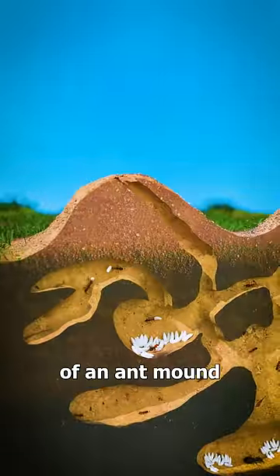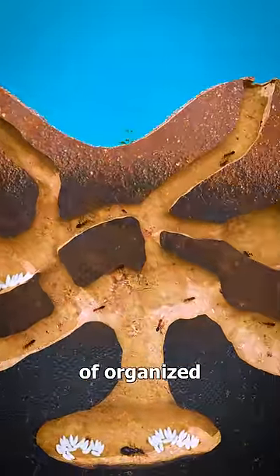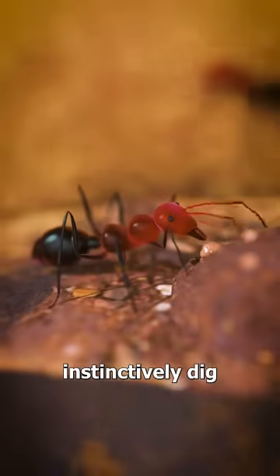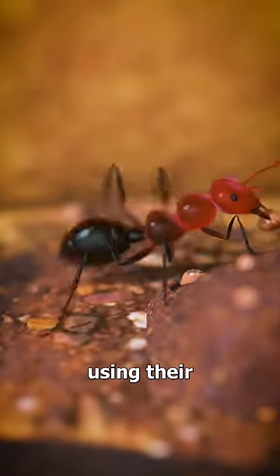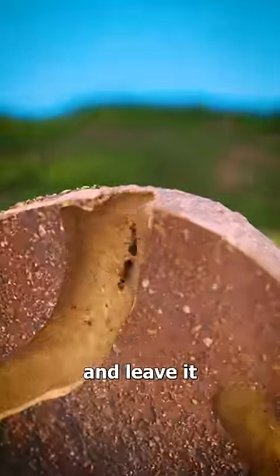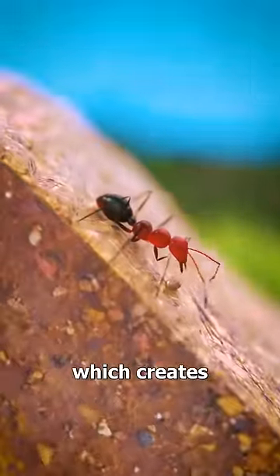If you could look inside of an ant mound, you'd find a network of organized chambers and tunnels. Worker ants instinctively dig into the soil using their mandibles. Then they carry this dirt outside and leave it in piles, which creates the mound.